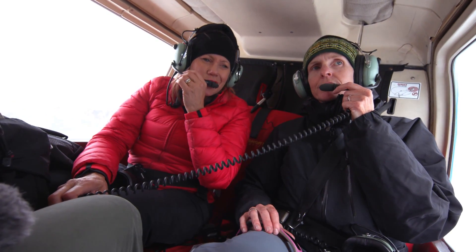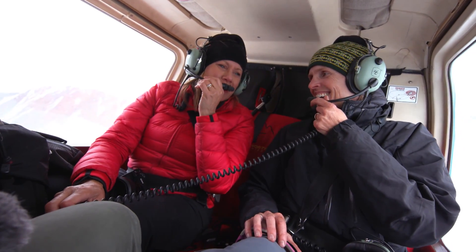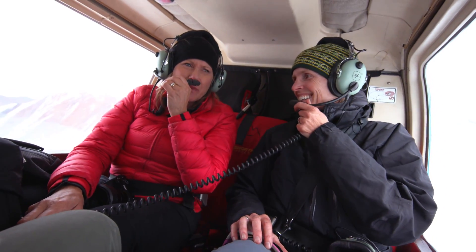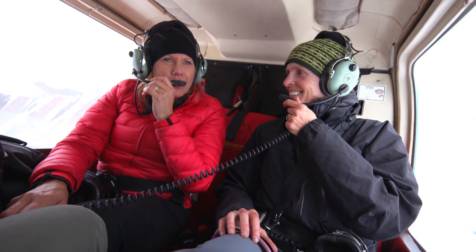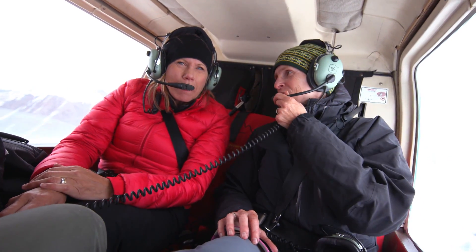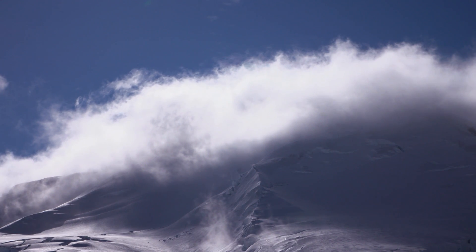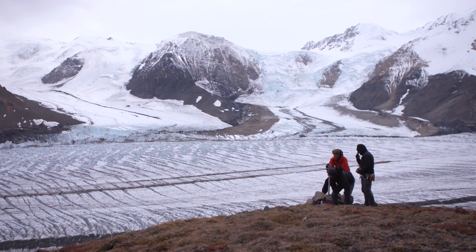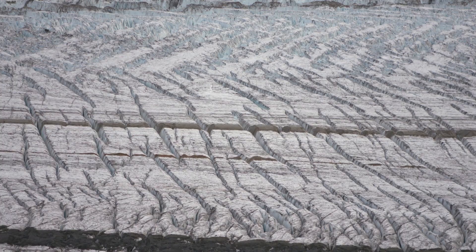Studying glaciers is hard physical work, and it's pretty lonely out here — there's a large amount of space and not too many scientists. Do we know what we need to know about the largest non-polar ice in the world? I don't think we do. This is just a geophysical playground. We've got all sorts of interesting glacier dynamics to study, and meanwhile we've got glacier mass balance changes — negative balances that are causing a lot of mass loss.